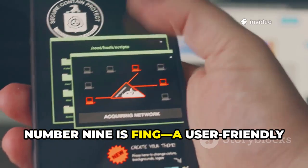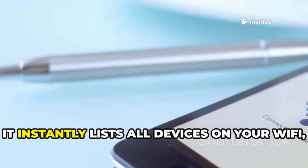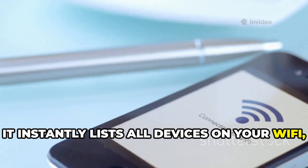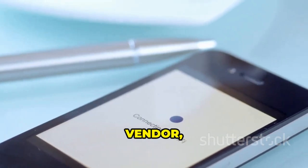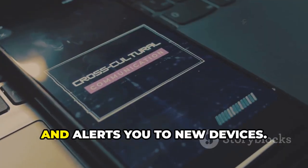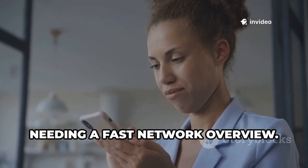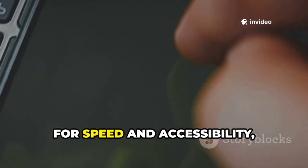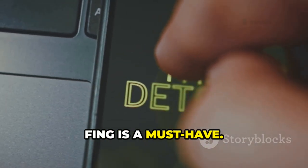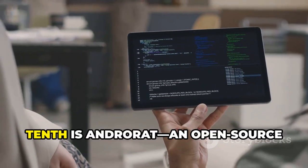Number nine is Fing, a user-friendly network scanner for quick diagnostics. It instantly lists all devices on your Wi-Fi, identifying type, vendor, and name. Fing also checks internet speed, open ports, and alerts you to new devices. It's perfect for home users and pros needing a fast network overview. For speed and accessibility, Fing is a must-have.